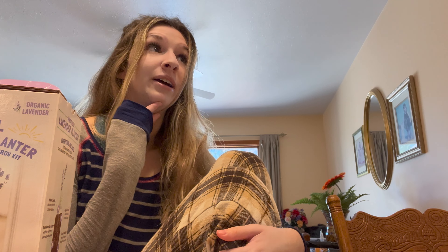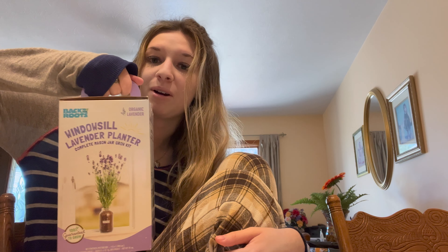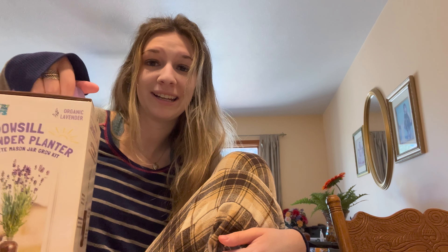If you guys saw my last video, my Ulta haul, I tried these mushrooms I grew out of a box — I got it the same time I got this. They're just like little kits to start growing stuff, and they're super cute and I love it. So I'm gonna get started now.